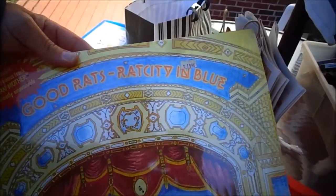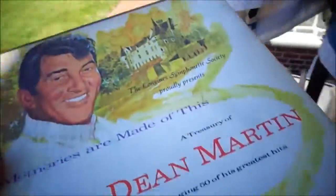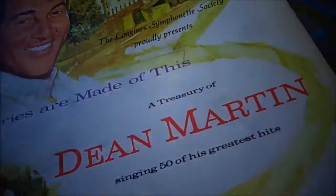Good Rats, Rat City in Blue — I never heard of these guys, but it's under the plastic, it's not sealed. And then I got for the kid who liked Dean Martin — he used to work for me — a Treasury of Dean Martin. He likes records. I might just give them to him.